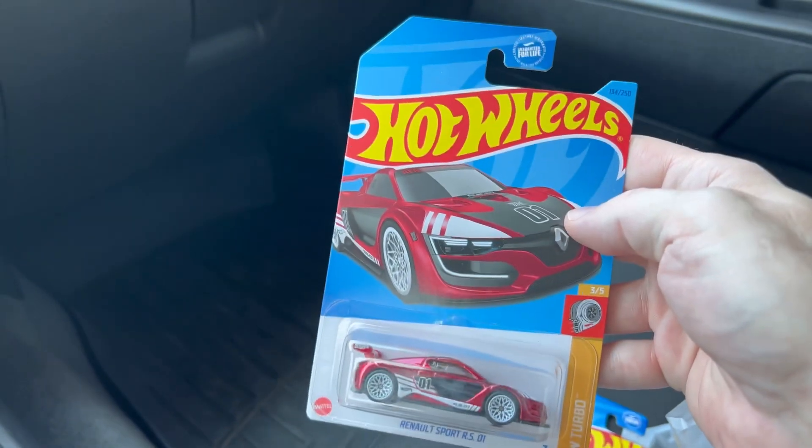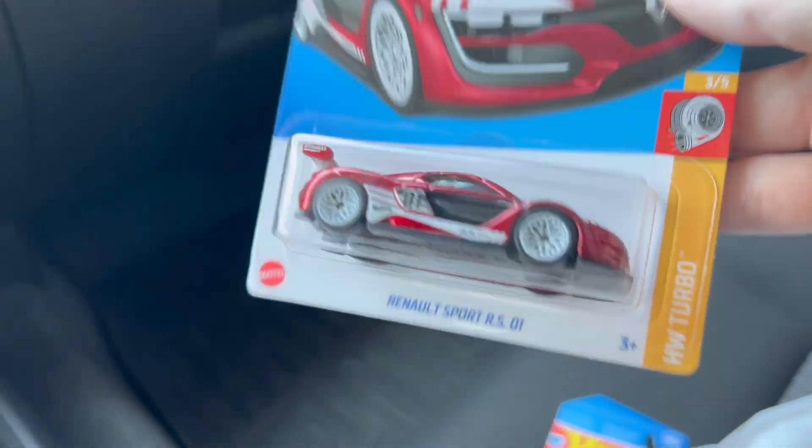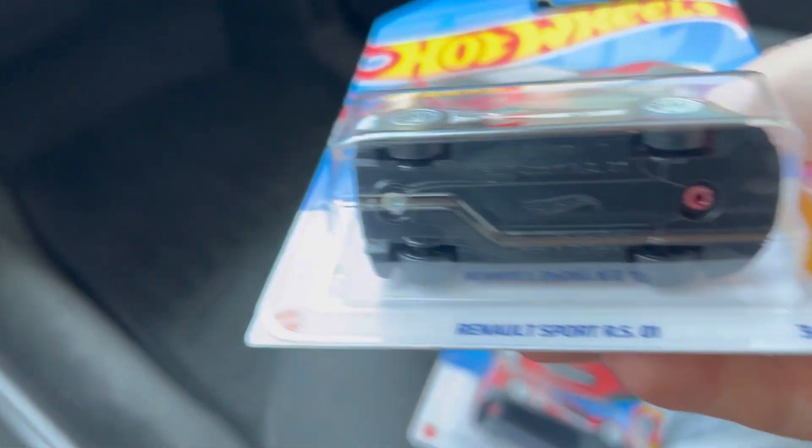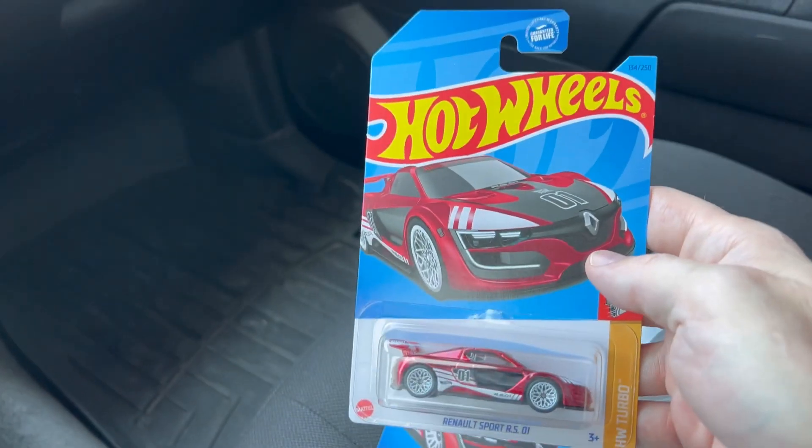That's the regular — wait, it's the Super Treasure Hunt Renault! Oh yeah, check it out! That thing is sick! There is the symbol under there — the Super Treasure Hunt symbol on the F case.